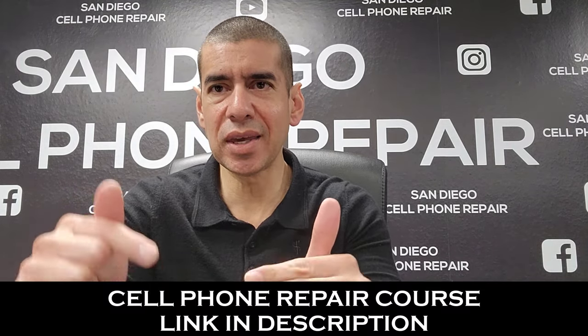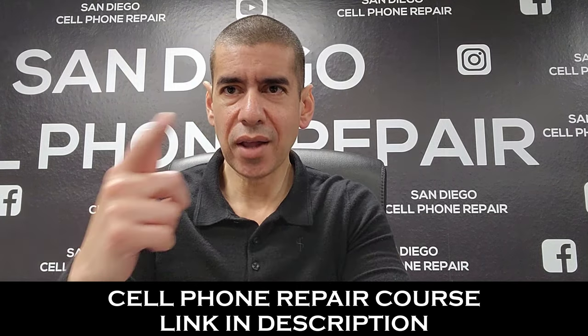Hi everyone, today is Sunday, February 18th, 2024, and today I'm gonna give you an update on the refurbished cell phone price sheet. It's probably been about eight months since I did a video like this. Refurbished cell phones are used phones that look brand new — no scratches. I'm gonna go over iPhones and Samsungs, and if you want the supplier information, click the link in the description.